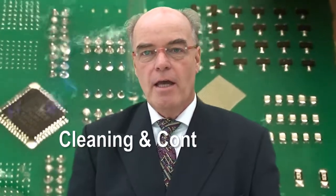Hello, my name is Bob Willis. Why not join us at the Cleaning and Contamination Testing Centre that we'll be running at APEX.